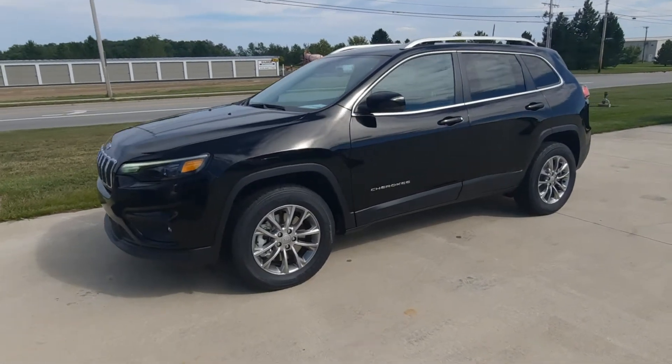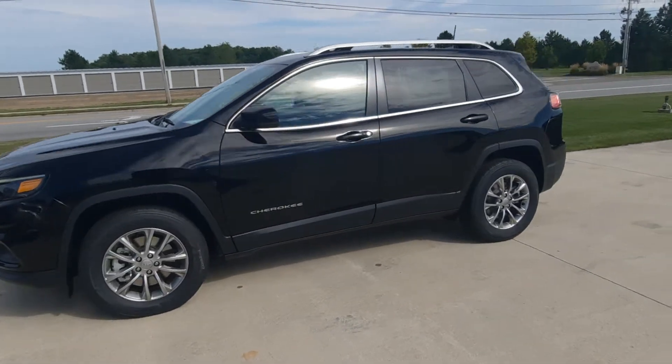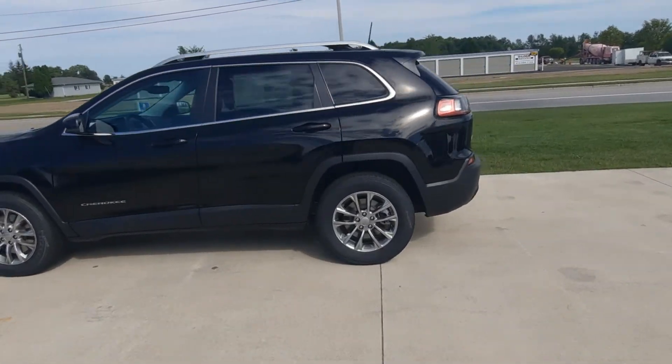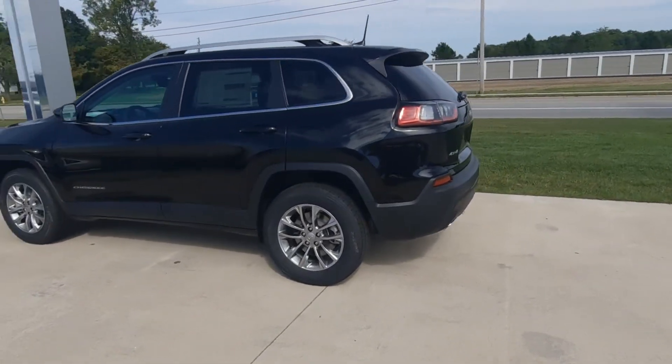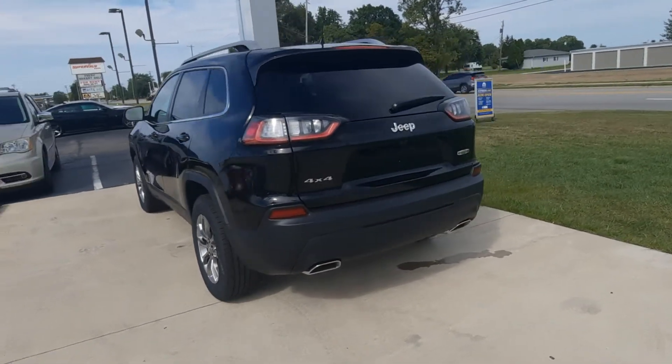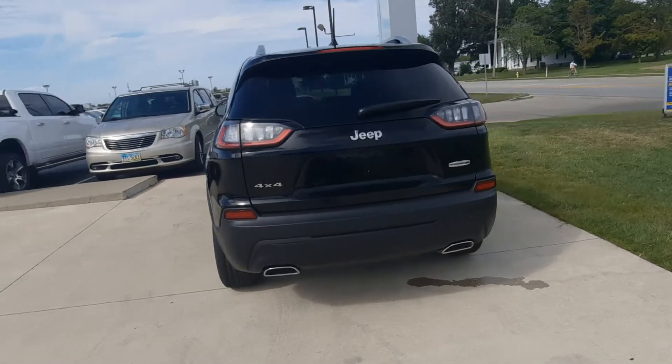Angel here at Terry Henricks Chrysler. We're going to take you on a quick walk around of this brand new 2021 Jeep Cherokee Latitude Luxe. This one is four-wheel drive and it's got rear park assist.